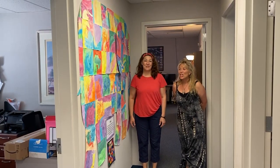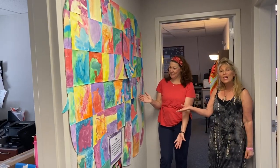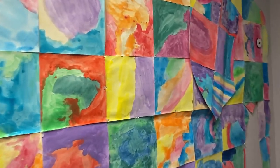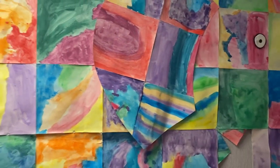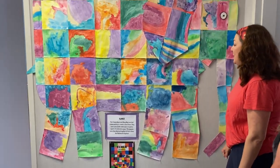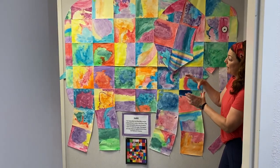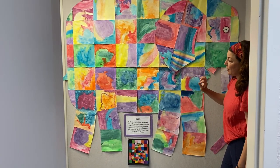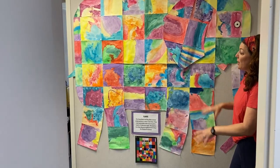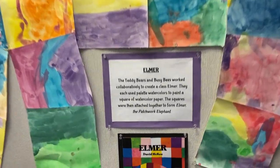Hey teddy bears. Here we are in our office here at St. Michael's and here is our Elmer. This was a big Elmer we made last year. The teddy bears and the busy bees worked together and every teddy bear and busy bee took a square and they water colored it with beautiful colors. And we put them all together to make a giant Elmer, our very own Elmer for the class.